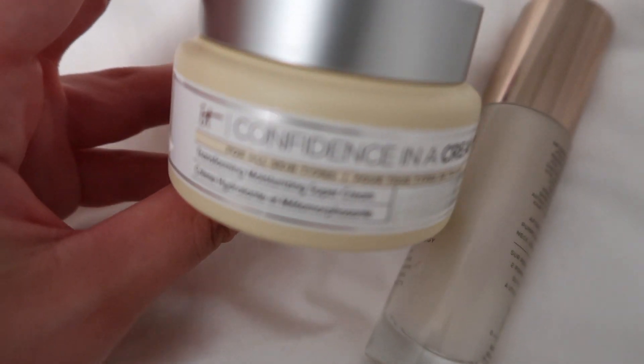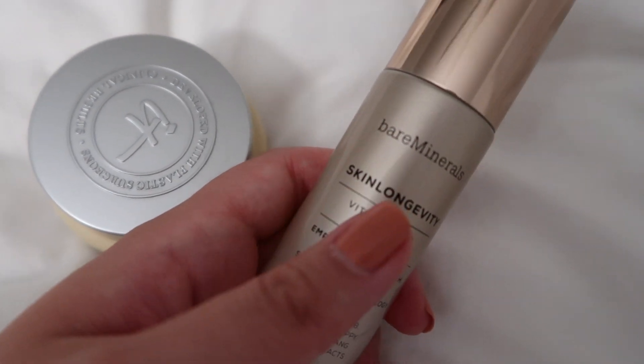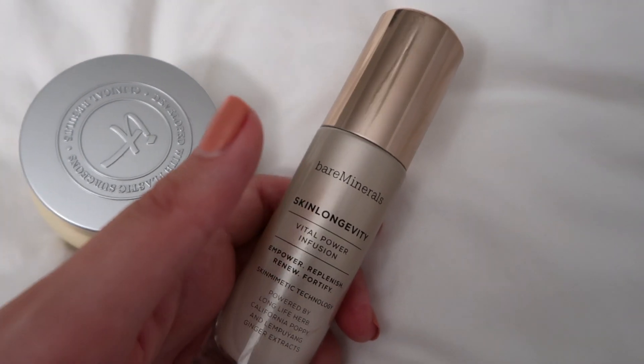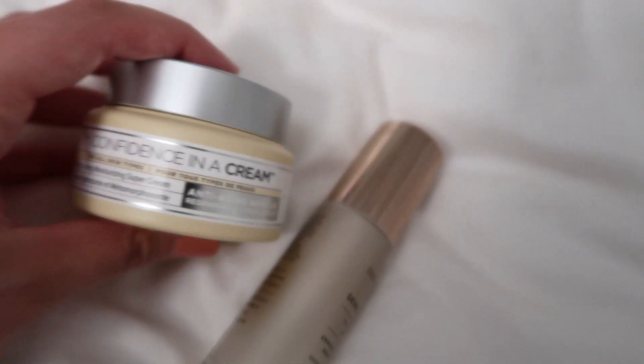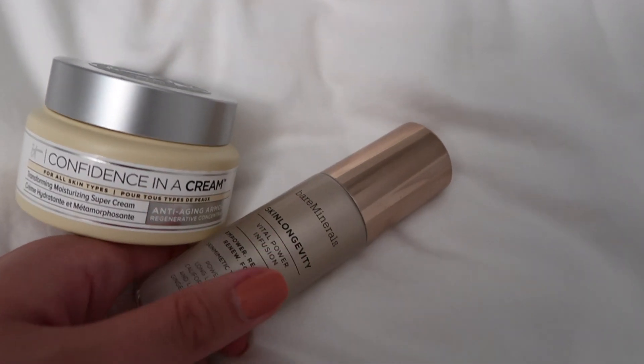I'd rather plan my outfit before I go to bed when I have energy than when I wake up tired. Now I'm just going to do a very rough diffusing of my hair — it isn't completely dry but I'm not trying to make it into a look, I'm just blow-drying without a brush. I continue to use two products every night: the IT Cosmetics Confidence in a Cream and the bareMinerals Skinlongevity Vital Power Infusion. I apply the cream all over my face, let it sit for about 30 seconds, then apply the serum right over it and down my neck. I've had the serum since Christmas and it's still going strong.